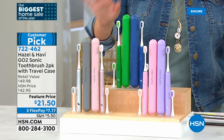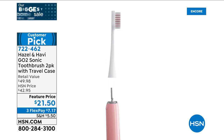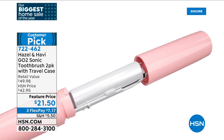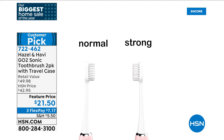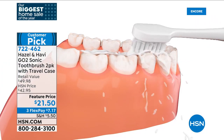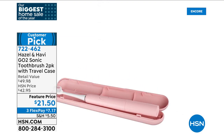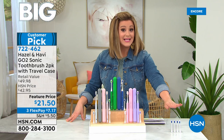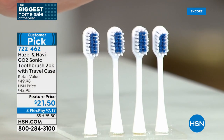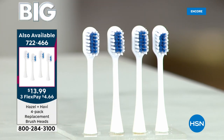You get 28,000 vibrations per minute, a two-minute timer, and the quad pacer — technology usually reserved for expensive toothbrushes. You also get two travel cases and an extra toothbrush head — basically a half-year supply of brush heads. Replacement brush heads are available separately as a four-pack for about four dollars more (item number 722-466), giving you a full year's supply. Now, meet the co-founder of Hazel & Heavy, Gaya Miller, who founded this brand with her husband about a decade ago.